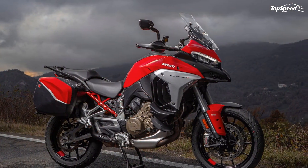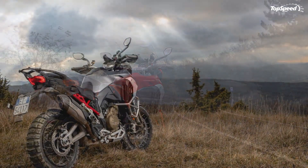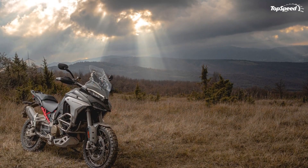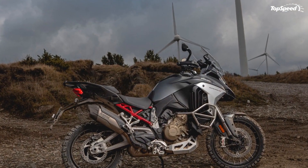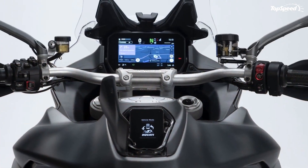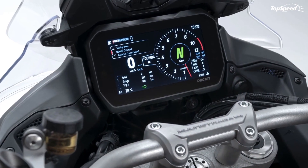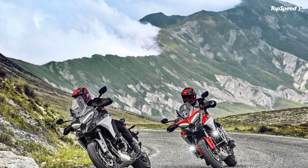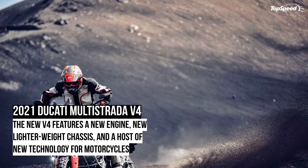The base model Multistrada V4 rolls in Ducati red over black with white trim for $19,995. In the mid-range, the V4S can be had in a choice of Ducati red and aviator gray for $24,095, and you can also opt for wire wheels over the stock cast rims. At the top is the V4S Sport with its red, white and gray factory livery and choice between spoke wheels and cast, fetching top dollar at $26,095.